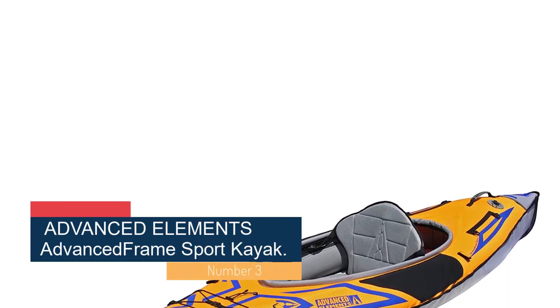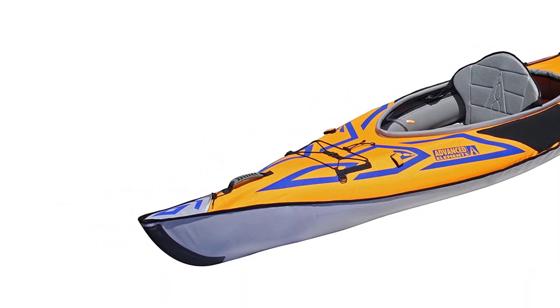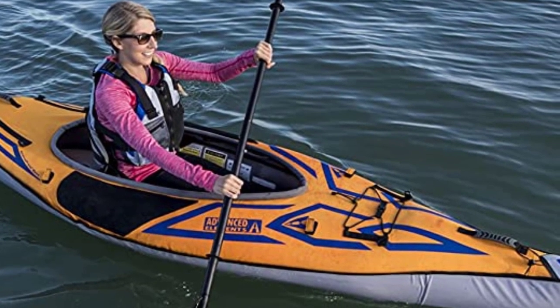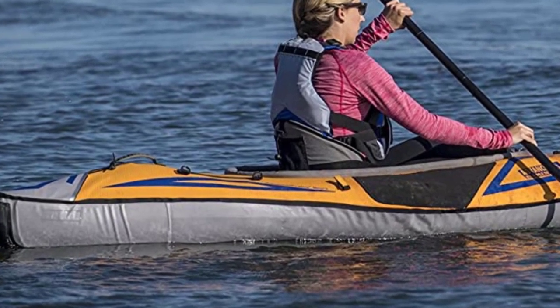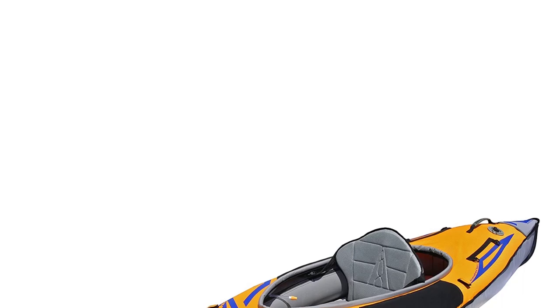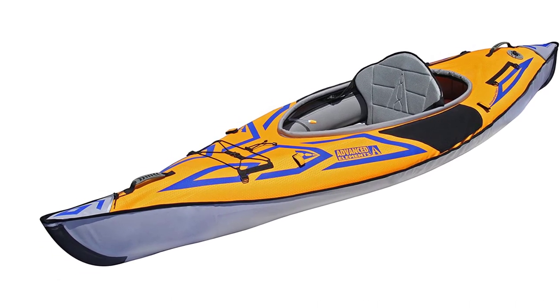Number 3: the Advanced Elements Advanced Frame Sport Kayak. This is a simple and straightforward inflatable kayak that offers a higher quality, more reliable build than the cheaper alternatives on the market. It's a perfect solo option for paddlers seeking a minimalist but highly capable boat, collapsing into a carry bag measuring just 30 by 17 by 8 inches and weighing in at only 26 pounds. At 10.5 feet deployed, it offers superior maneuverability, speed, and tracking. Built from PVC tarpaulin with 1000D polyester reinforcements and a three-layer design for abrasion and puncture resistance, aluminum bow and stern ribs provide increased paddling performance and integrity without adding much weight, so the Sport Kayak feels and behaves more like a hard-bodied boat than an inflatable.